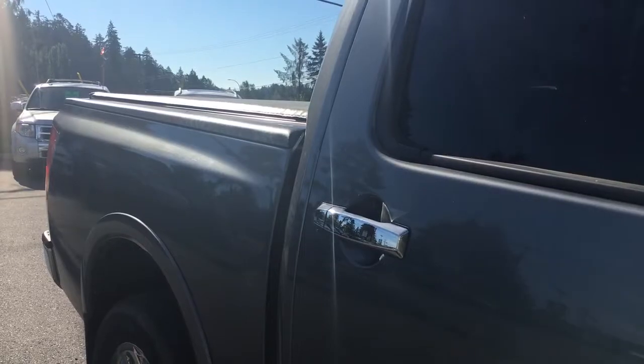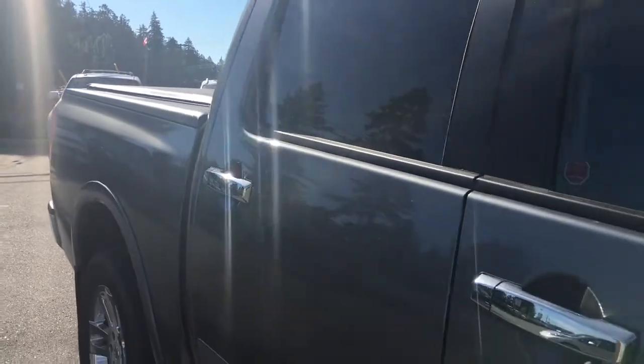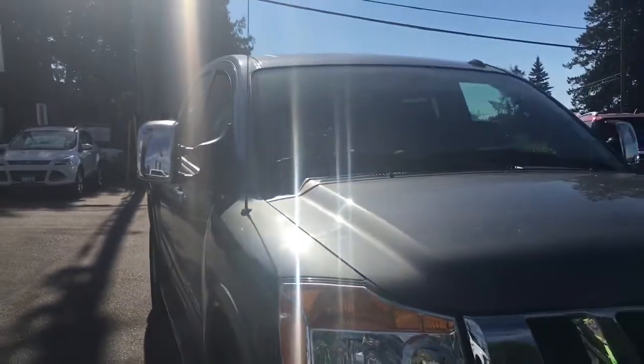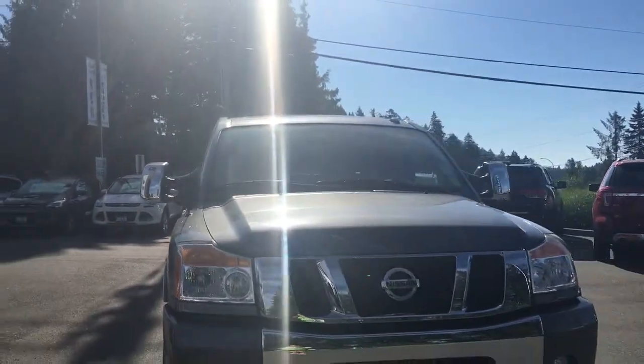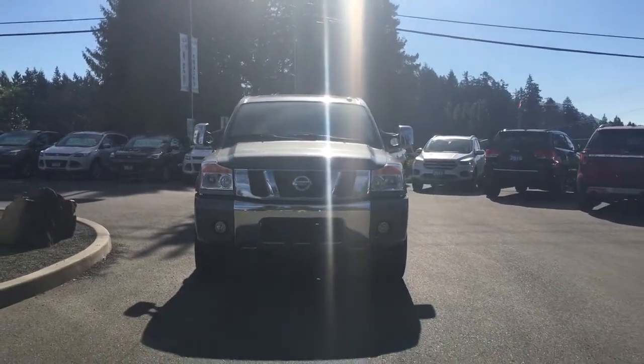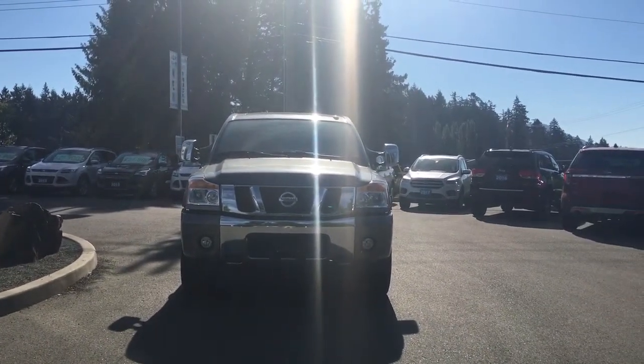In the back you have access to a sliding window. Bumper, mudflaps, soft tonneau cover, five and a half foot box, privacy glass in the back windows, heated powered side view mirrors, halogen headlights, fog lights, tow hooks, and so many more reasons to visit us at Island Ford Superstore — BC's number one rated Ford dealer.